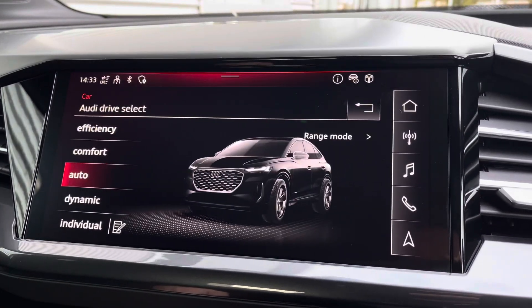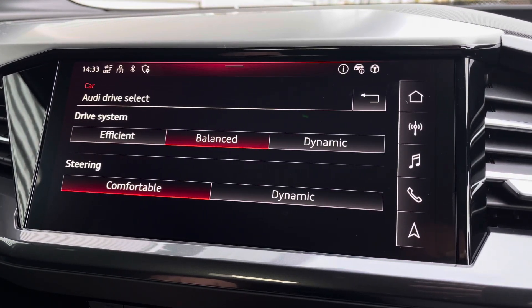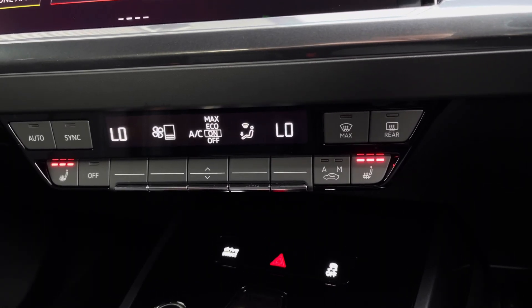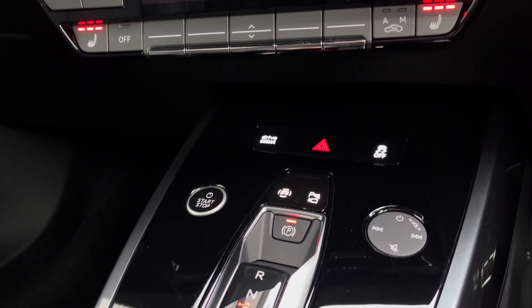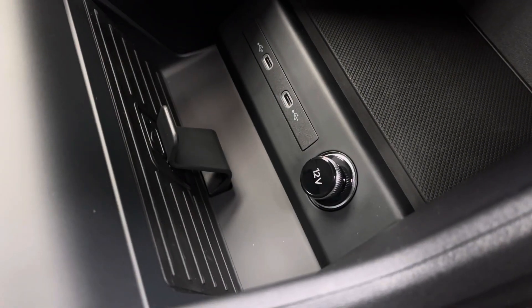You've got access to Audi drive select which lets you choose your preferred driving profile, which can be refined further with the individual setting. Further down you've got the dual zone climate control for both driver and passenger, with the front seats benefiting from a three stage heated seat function. Continuing down you've got your quick select Audi drive select toggle, the stop start button and media controls.